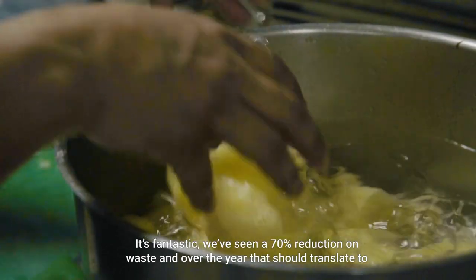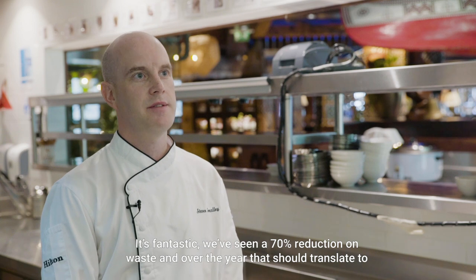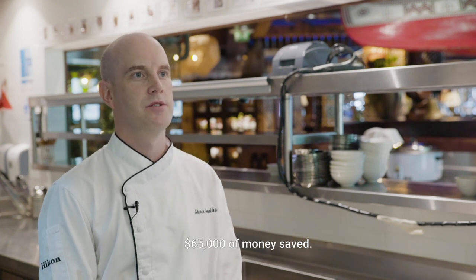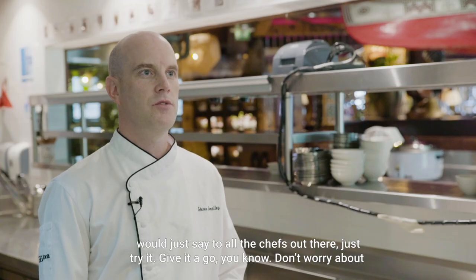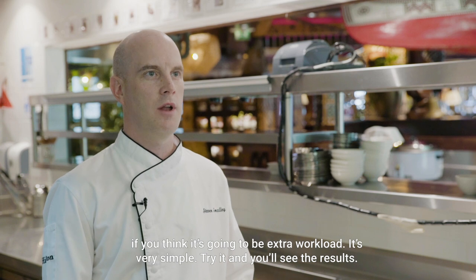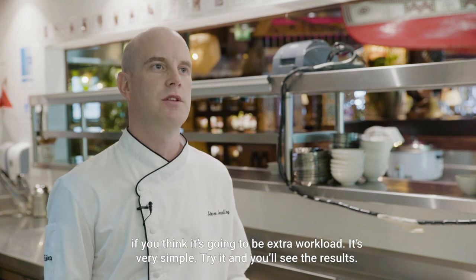It's fantastic. We've seen a 70% reduction on waste, and over the year that should translate to $65,000 of money saved. I would just say to all the chefs out there — just try it, give it a go. Don't worry about it. If you think it's going to be extra workload, it's very simple. Try it, and you'll see the results.